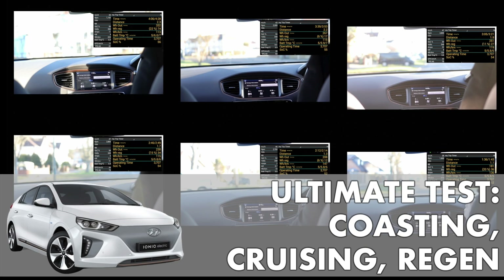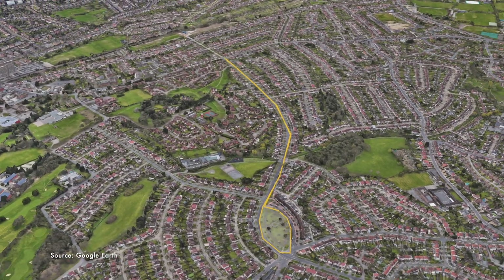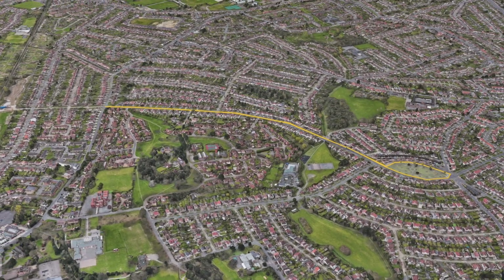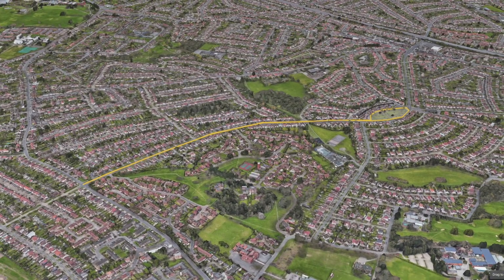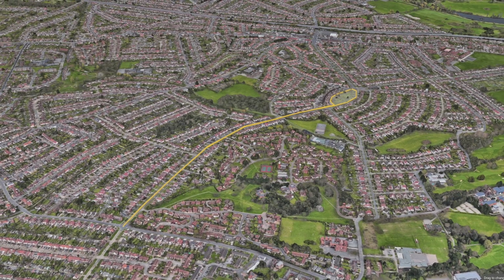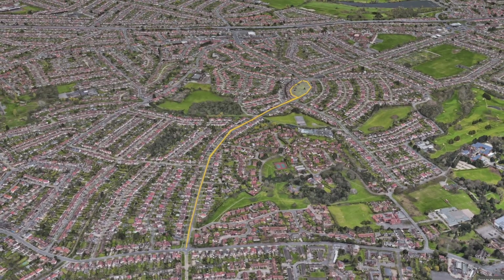Today is the ultimate test to understand whether coasting, regen, or cruising is better for efficiency. We are on a very short run of 2.3 kilometers and we are going to do this loop a number of times to compare, in an urban environment, what is the difference in efficiencies.